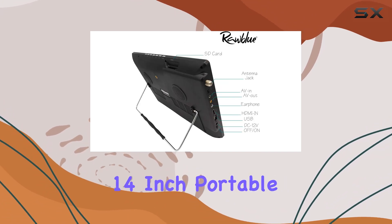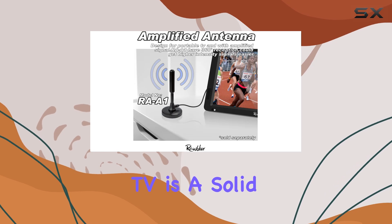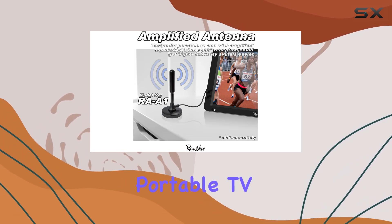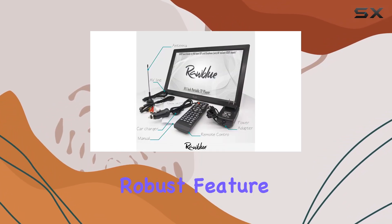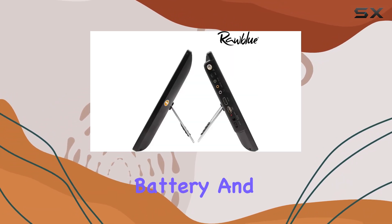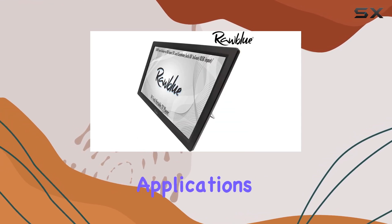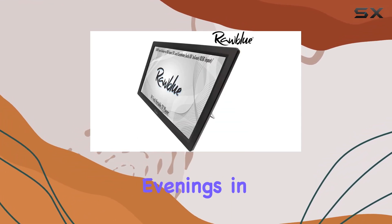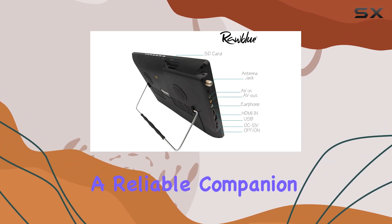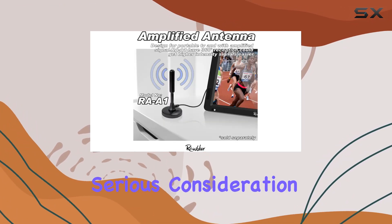Overall, the Raw Blue 14-inch portable digital ATSC TFT HD Screen TV is a solid choice if you're looking for a versatile portable TV solution. Its robust feature set, including broad format support, built-in battery, and compact design, makes it suitable for various applications from road trips to relaxing evenings in the kitchen. If you're interested in a reliable companion for entertainment on the go, this TV deserves serious consideration.